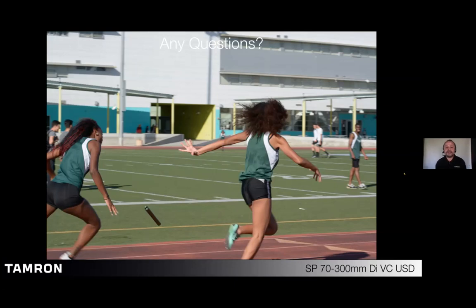What's after the 70-180 for Sony? Can we see a 180-600? I do know that we are going to introduce two or three more lenses this year. There are some lenses coming. However, we are not at liberty to say what they are. Hopefully something a little bit longer than a 70-180.